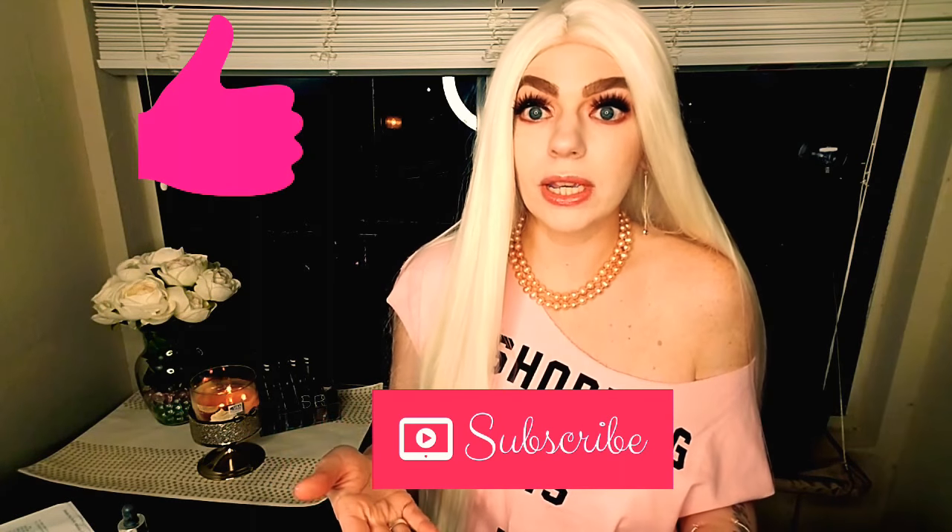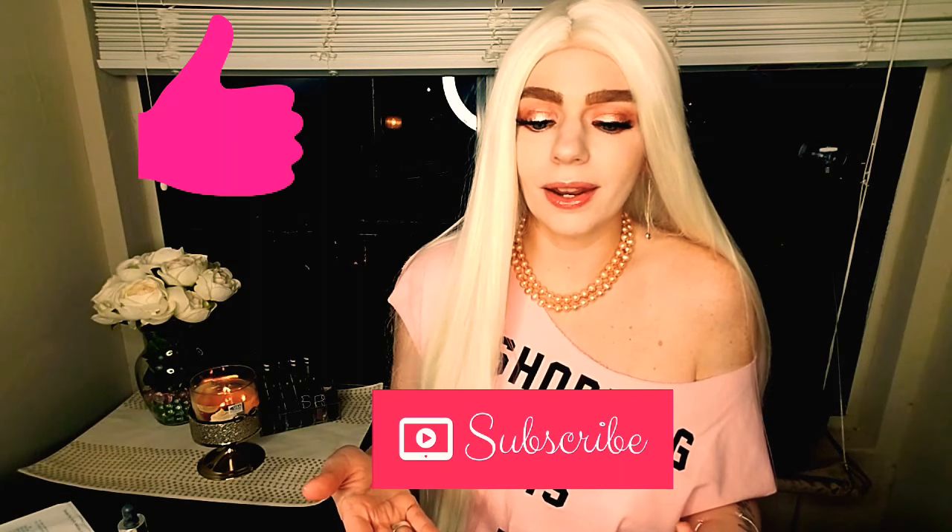Alright guys, I hope you liked this video. If you did and you want to enter the giveaway, give it a thumbs up and please subscribe if you want to enter and win free makeup. I will see you guys in my next video. Peace.